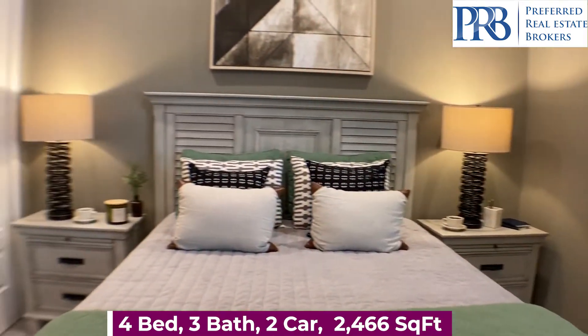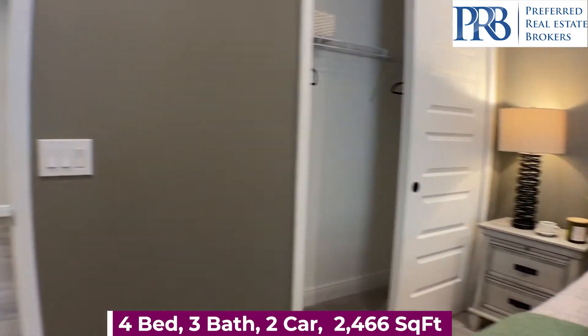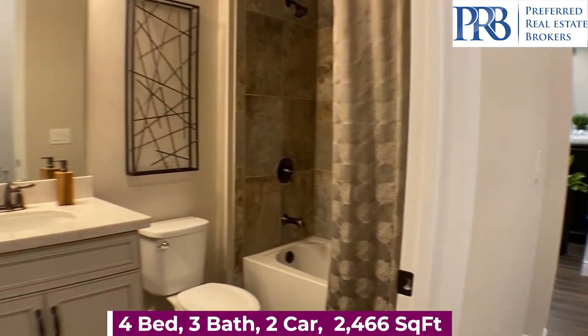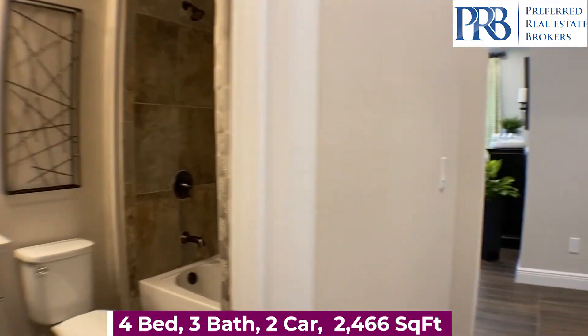If you prefer, you can make this a study rather than a bedroom — you have architectural choice options to choose from. Another full-size bathroom.